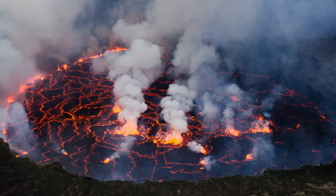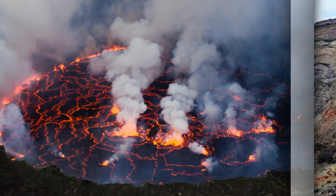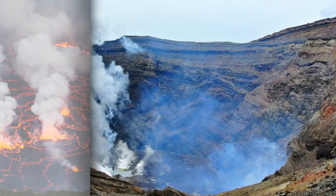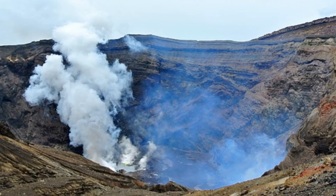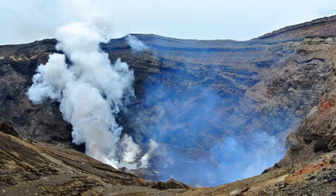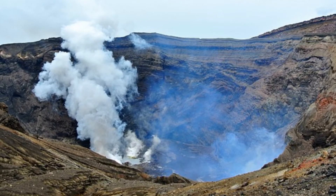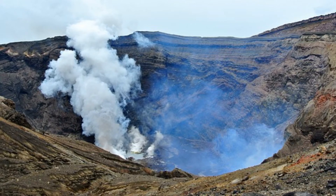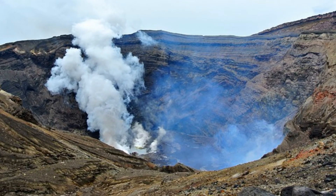If successfully drilled, one well could yield as much as $2.7 million in gold a year. According to lead study author Stuart Simmons, a research professor at the University of Utah's Energy and Geoscience Institute, gold and silver depositing in hot springs and geothermal wells is nothing new. This was first discovered over 50 years ago, with New Zealand's Champagne Pool hot spring one of the only places in the world where tourists can actually see this phenomenon happen.